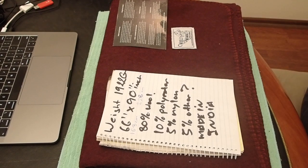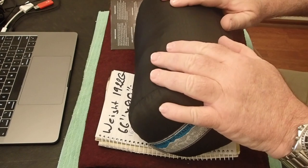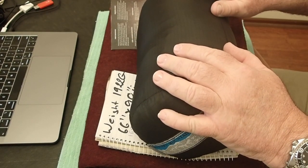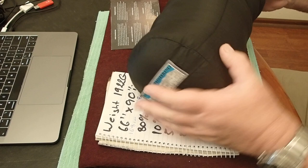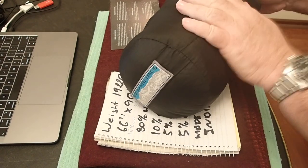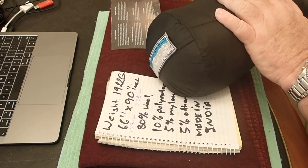My favourite sleeping bag for lightweight travel is this Western Mountainsmith bag. It's basically a 5 degrees Celsius bag — I've had it down to zero. Weighs 500 grams and is super compact. This is my gold standard, a great sleeping bag. Its limitation is it doesn't want to get wet and it doesn't want to be near flames.